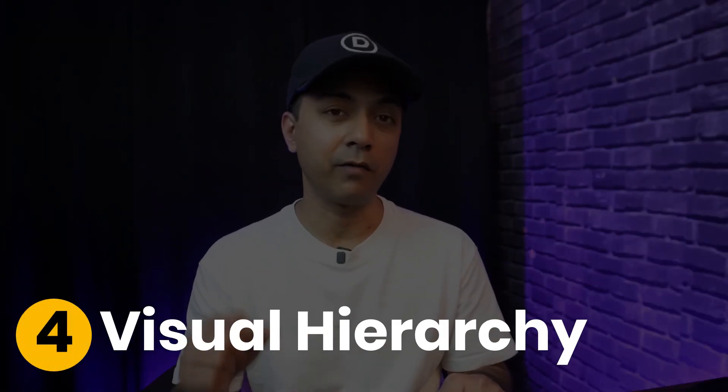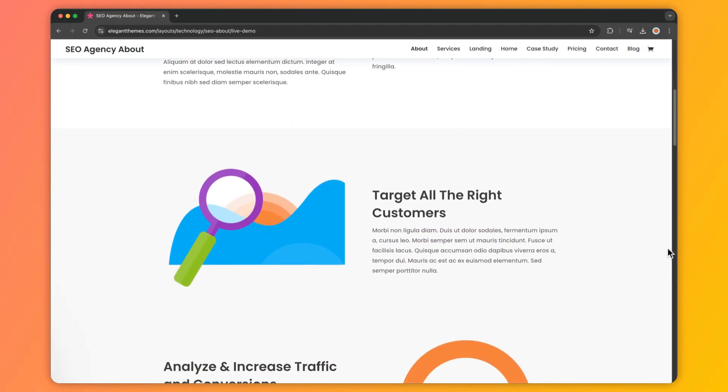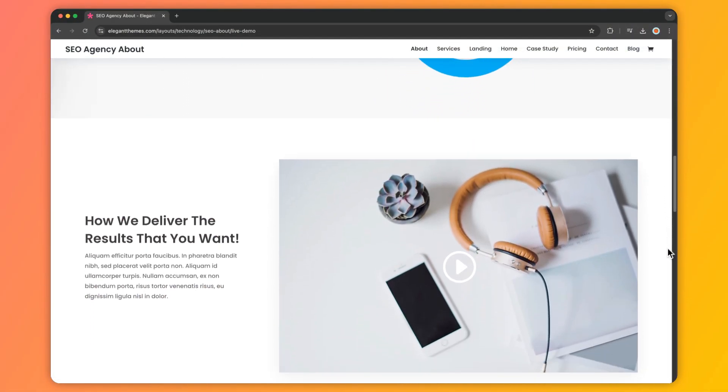Number three is navigation structure. Your website's navigation should be very clear, intuitive, and easy to follow. A confusing menu or trendy navigation tricks might look cool but can leave visitors frustrated and cause higher bounce rates. Simple, effective navigation ensures users can easily find what they're looking for, improving engagement and helping search engines index your pages properly. Number four is visual hierarchy — a strong visual hierarchy guides visitors through your content in a logical and engaging way. Use headers, typography, and spacing to highlight important information. Search engines also benefit from this structure, as it helps them understand the importance of each section of your page.